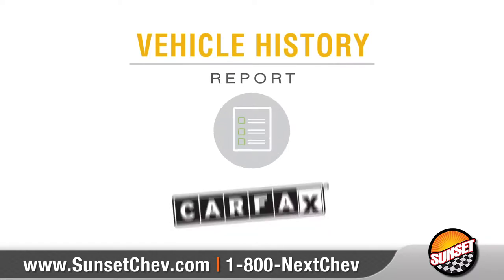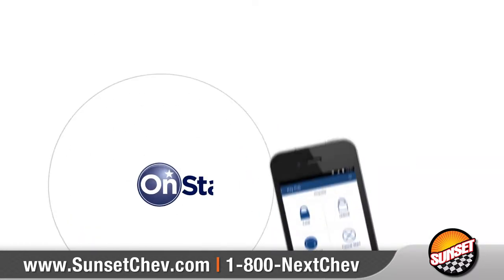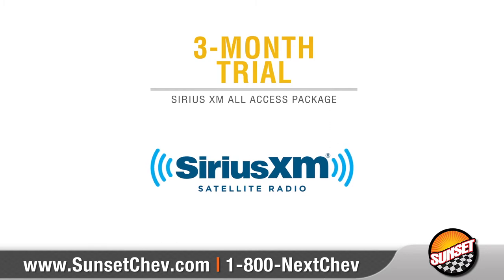We also include a free Carfax Vehicle History Report and a three-month trial of the OnStar Guidance Plan, plus three years of the Basic Plan and a three-month trial subscription of Sirius XM Satellite Radio with the All Access Package.